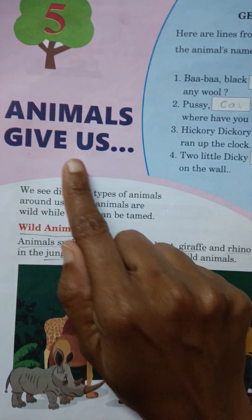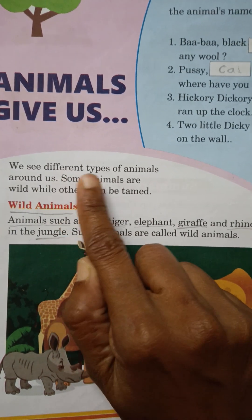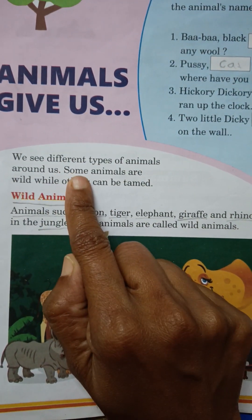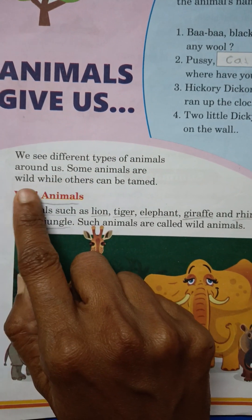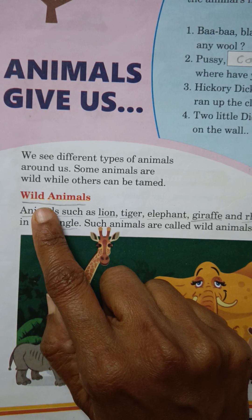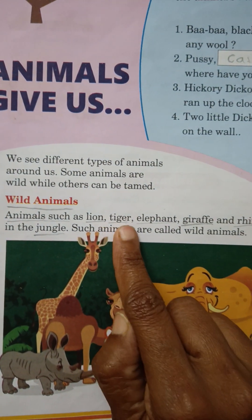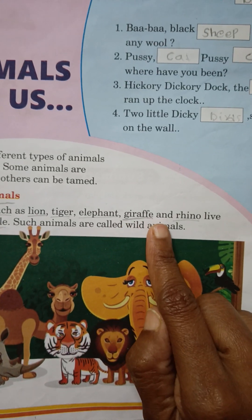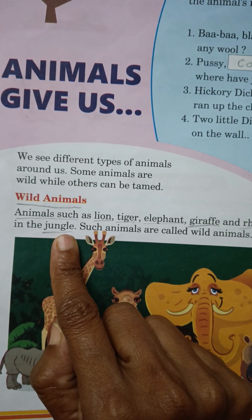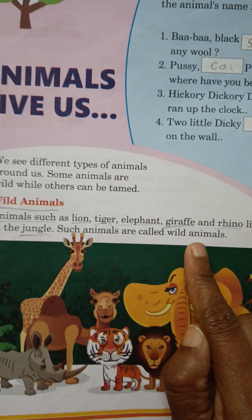Class 2, Lesson 5: Animals Give Us. We see different types of animals around us. Some animals are wild, while others can be tamed. Animals such as lion, tiger, elephant, giraffe and rhino live in the jungle. Such animals are called wild animals.